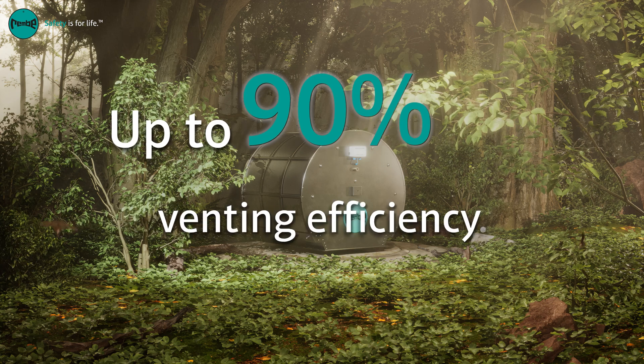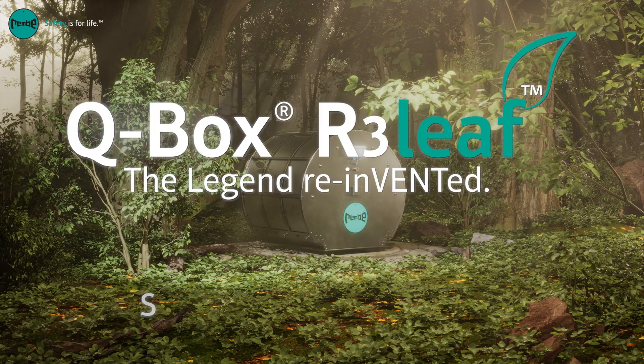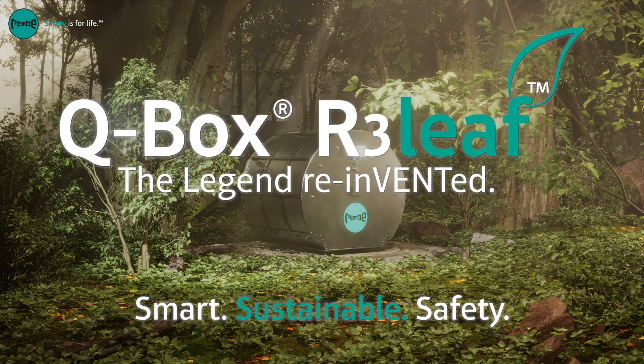Another step towards comprehensive sustainability. Q-Box Relief, the legend reinvented.